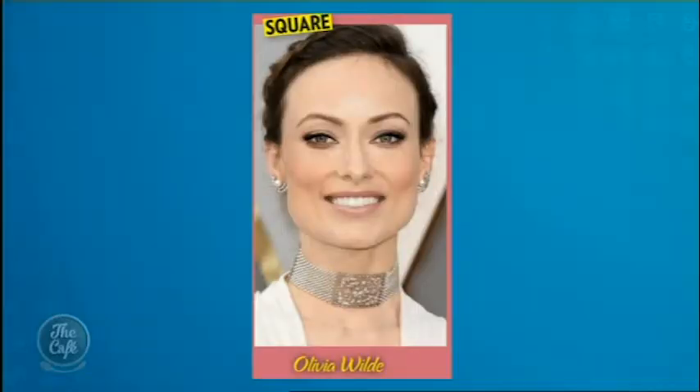Olivia Wilde has got a slightly square face — quite a strong jaw. So you want to concentrate your blush on the apples of your cheeks, which will take the heat off the quite defined jaw. Do the smile and find the apples of your cheek — it softens it up nicely. Reese Witherspoon has a classic heart-shaped face. You apply your blush in a C shape on your temples to soften your forehead and create lovely cheekbones.